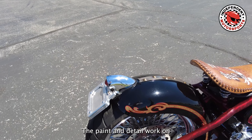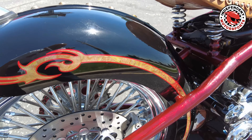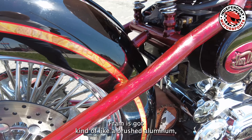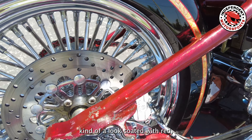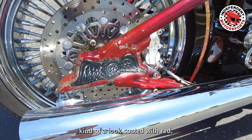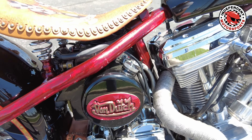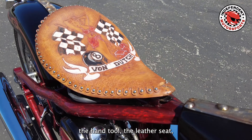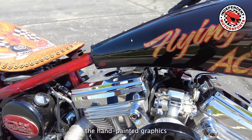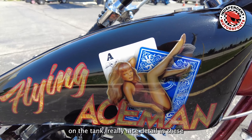The paint and detail work on this bike is just amazing. It's got kind of a brushed aluminum look, coated with red, and a lot of unique features on it, like the oil can, the hand-tooled leather seat, and the hand-painted graphics on the tank — really nice detail in these.